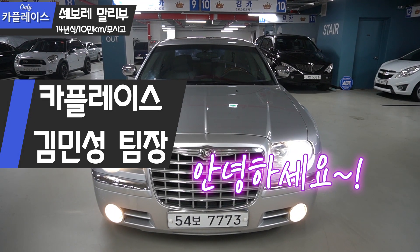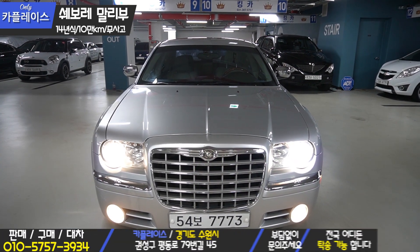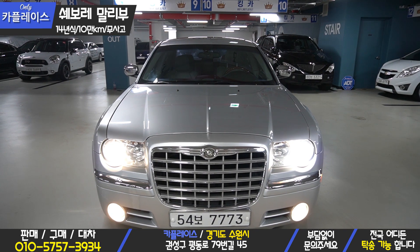I'm the CarPlace Team. Today I prepared a model Chrysler 300C 1st generation. It was a very popular car in its time.